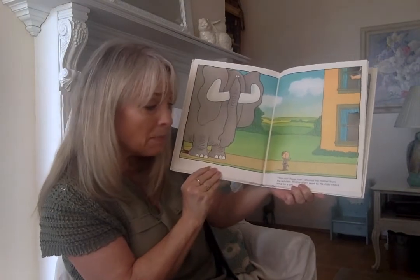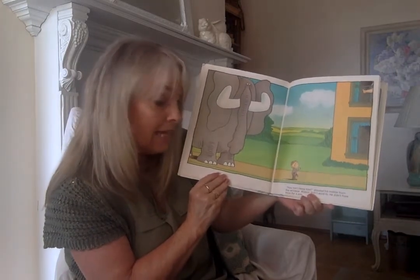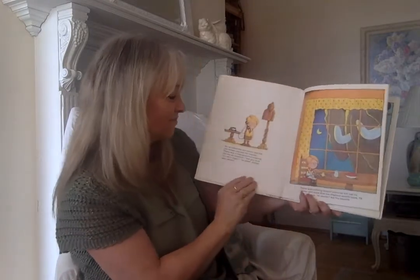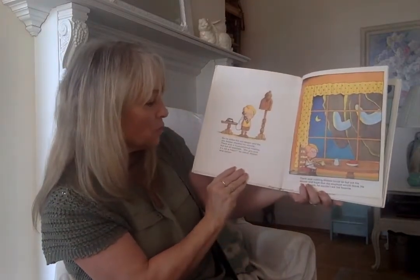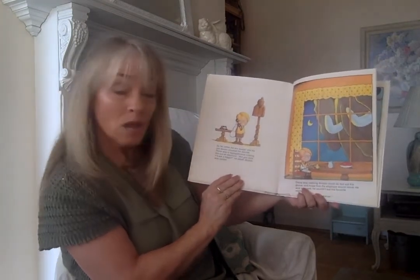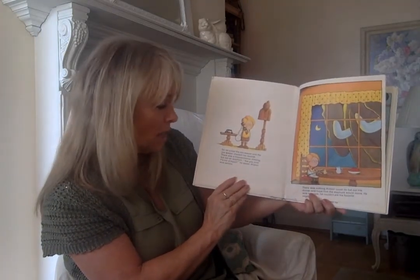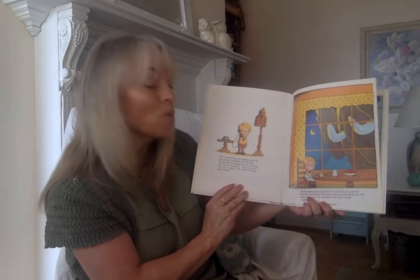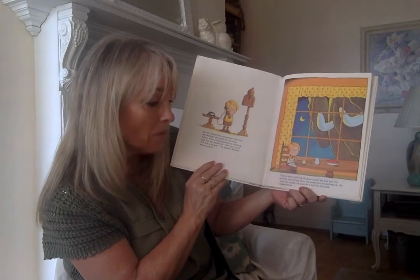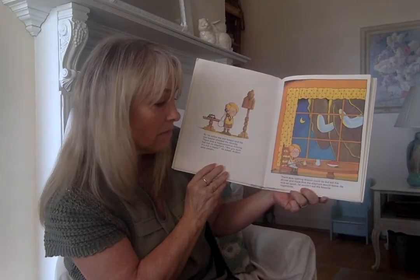Alistair was late for dinner so there was nothing he could do but let the elephant follow him home. You can't keep him! shouted his mother from the window. Alistair didn't want to — he didn't have time for a pet. So he called the zookeeper, and the zookeeper checked his records. There was a hippopotamus missing but not an elephant. Are you sure he's not a hippo? he asked. Alistair was certain. There was nothing Alistair could do but eat his dinner and hope that the elephant would leave. He was so upset he couldn't eat his favorite vegetables.